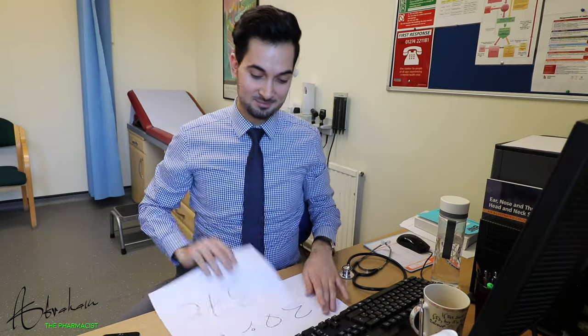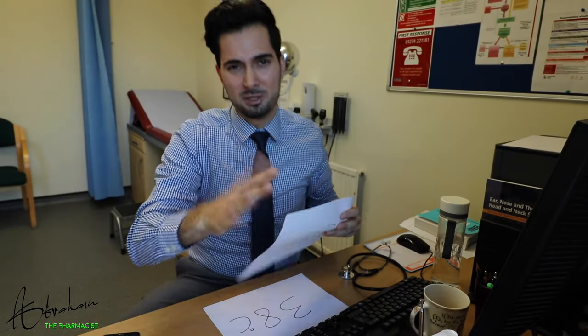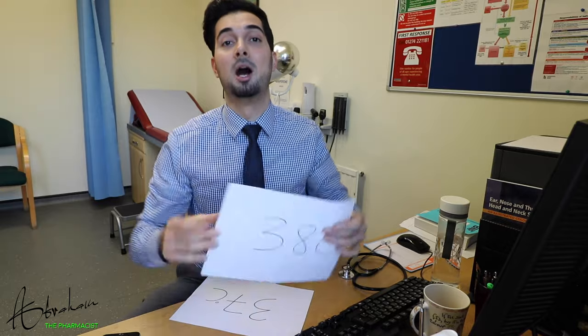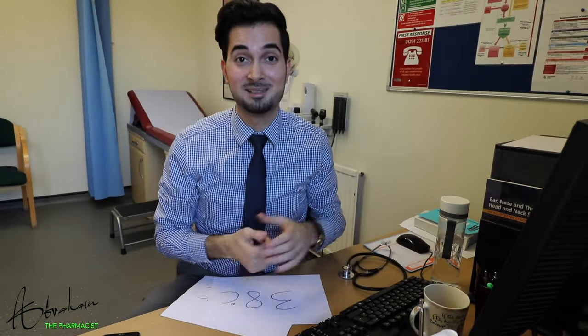Normal body temperature is 37 degrees, but it does vary a little, and a fever is generally anything above 38 degrees. A high temperature can be quite worrying, but most children and adults recover within a few days with no problems.